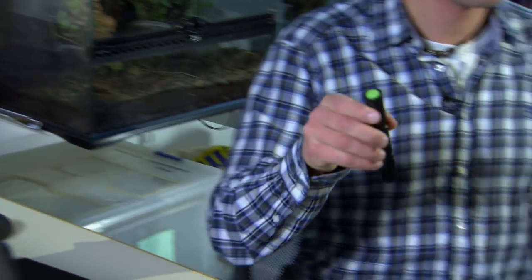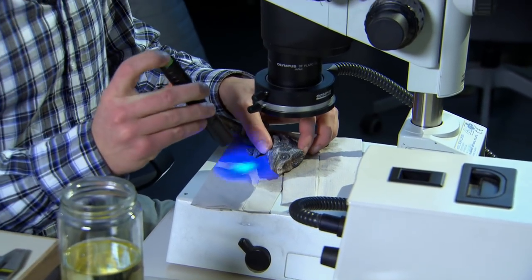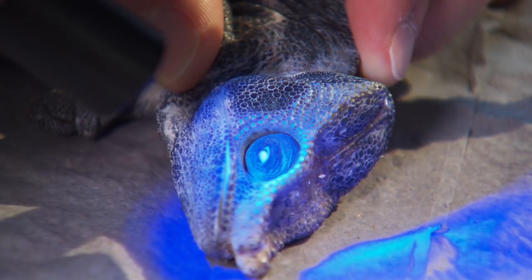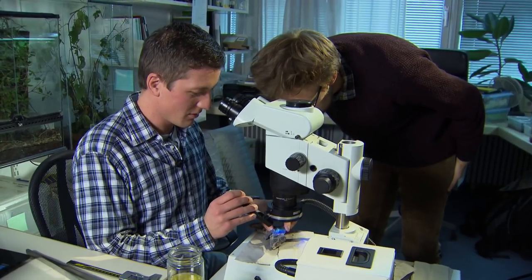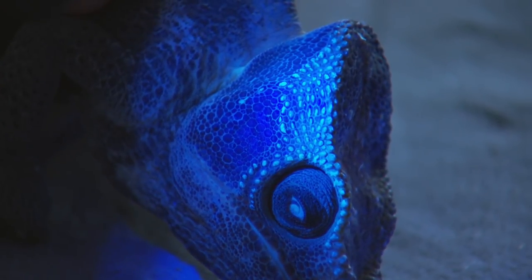David started looking at his own collection of preserved specimens under UV light. Let's check it out. Wow, it's glowing — it's blue! Have a look. Oh, wow. Does it do that on the other parts of the body? No, it's only here in the head region. Okay, we have to test this in all of the other chameleons.